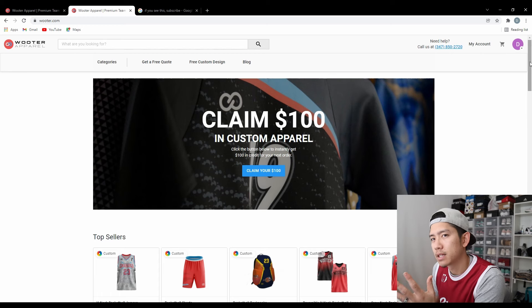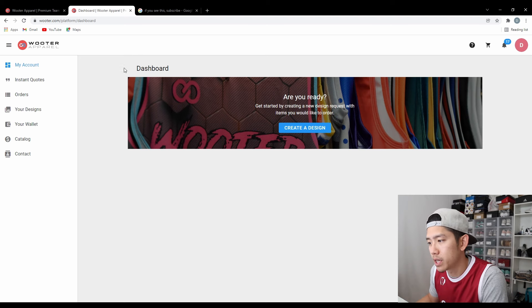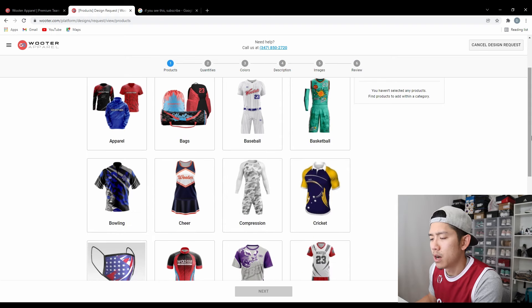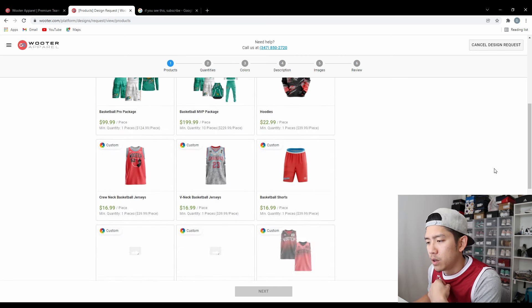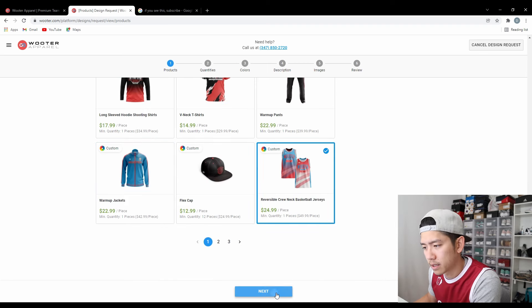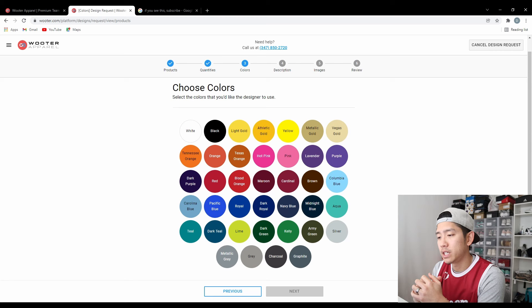Go ahead and make your account first. Once you make your account, go to your dashboard and hit the button 'create a design.' Hopefully you already have an idea of what you want, so find the product you're looking for. In my case I got a basketball jersey, so I hit basketball. My product specifically was the reversible crew neck basketball jersey. Hit next, and then you can choose how many you want — I got eight for my groomsmen.